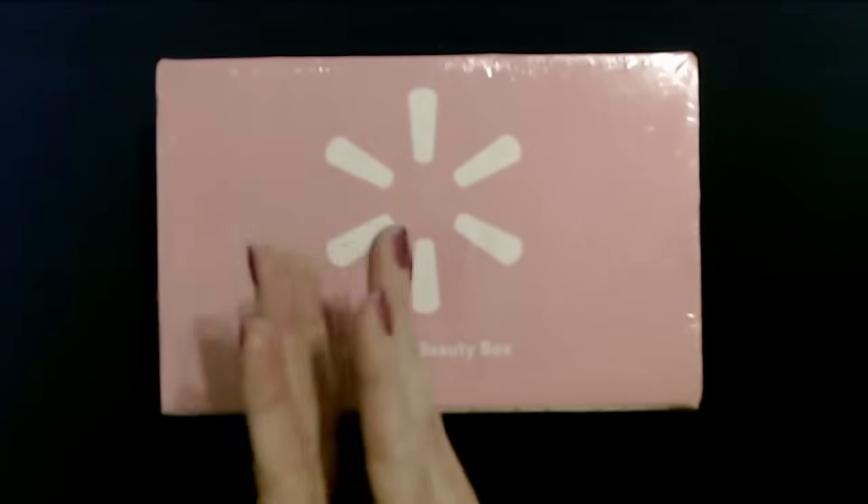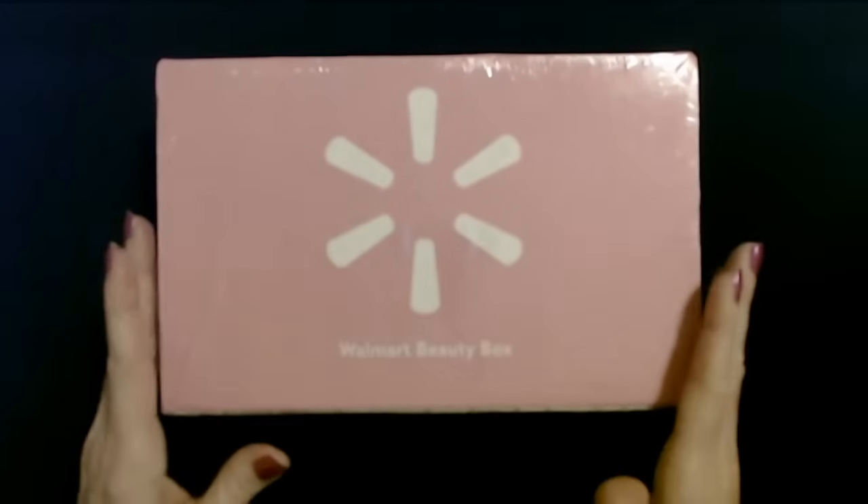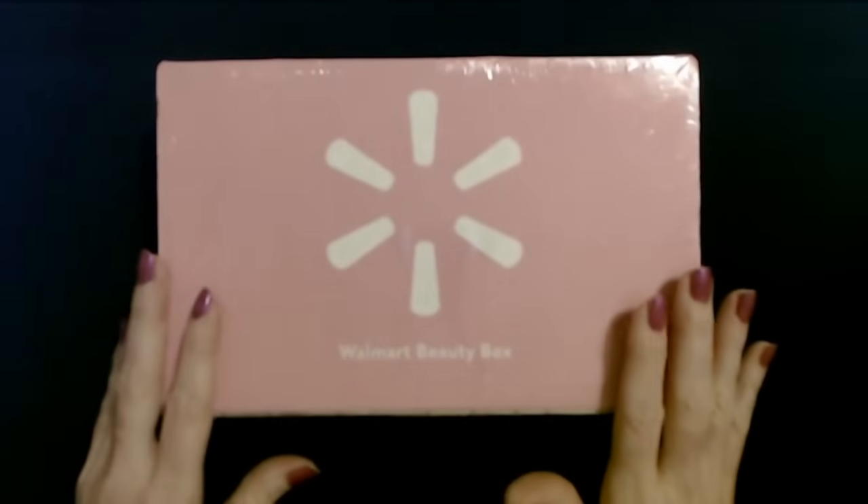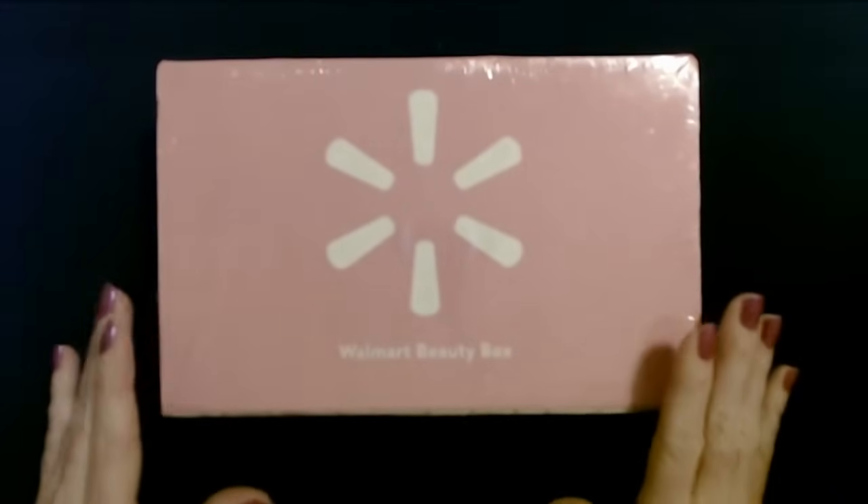That means extra daylight in the evening, which is always really nice. I love it. It's almost spring time — it's very exciting.